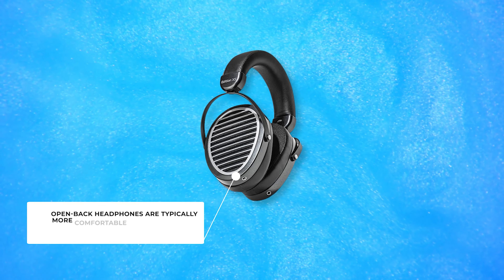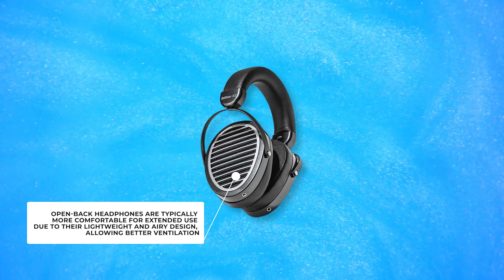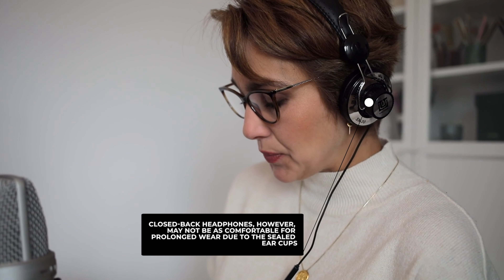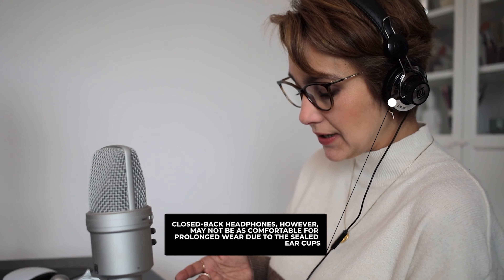Open back headphones are typically more comfortable for extended use, due to their lightweight and airy design, allowing better ventilation. Closed back headphones, however, may not be as comfortable for prolonged wear due to the sealed ear cups, which can lead to heat buildup and sweating.